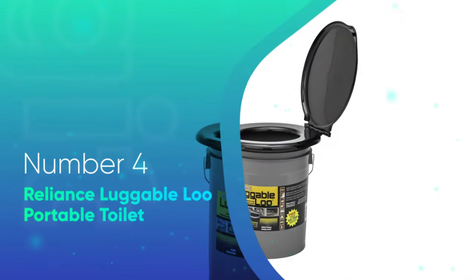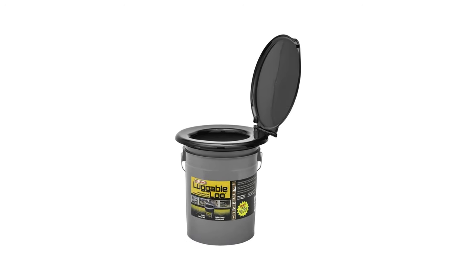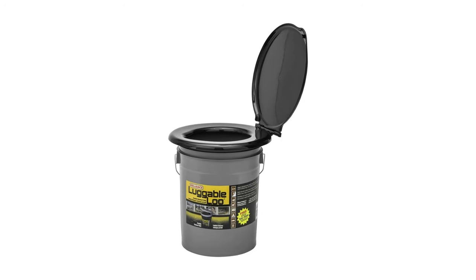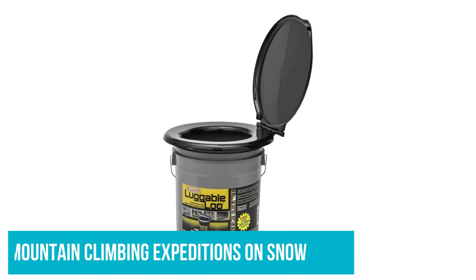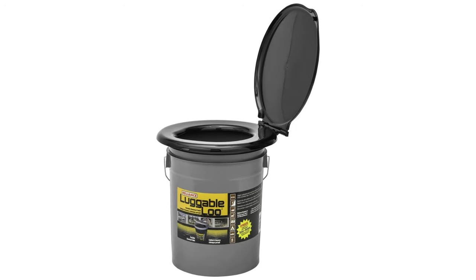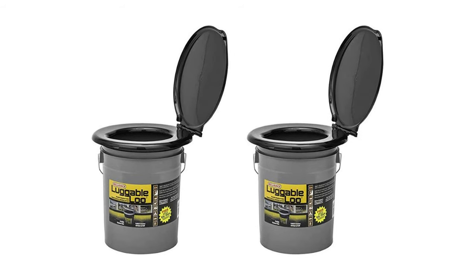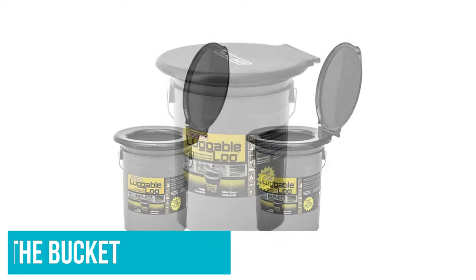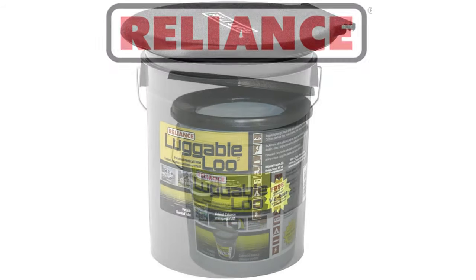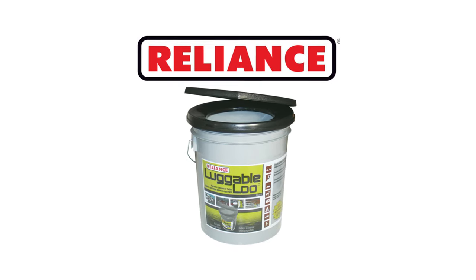Number 4: Reliance Luggable Lou Portable Toilet. I'm not going to sugarcoat this — this is a bucket that you poop in, simple as that. However, the Reliance Luggable Lou is my go-to for mountain climbing expeditions on the snow where I can't dig a hole with one of the best camping shovels, and on rafting trips where I need to pack out my waste. It has a couple of added features such as a toilet seat on top of the bucket and a lid that locks. However, I would not turn the bucket over when full because that locking lid would not hold your waste from spilling.